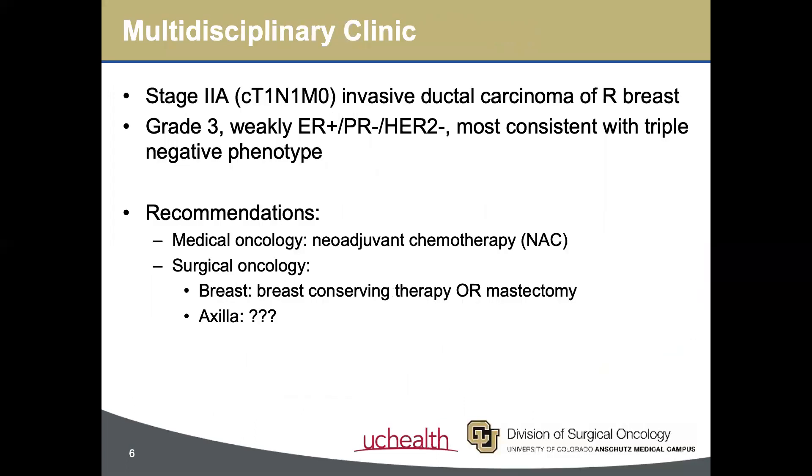On initial consultation in multidisciplinary clinic, neoadjuvant chemotherapy, or NAC, was recommended given the biopsy-proven positive lymph node and phenotypically triple-negative biology. With regard to local regional management, we discussed that she was a candidate for either breast conserving therapy or mastectomy, and that both options had similar oncologic outcomes. But how did we advise management of the axilla in this node-positive patient set to undergo chemotherapy?